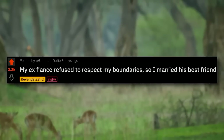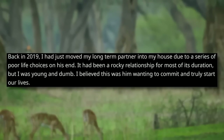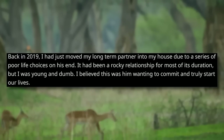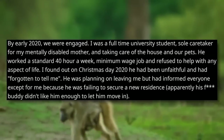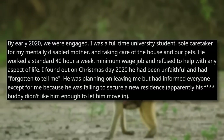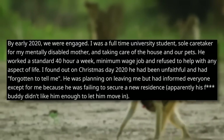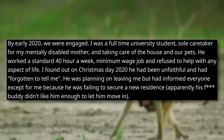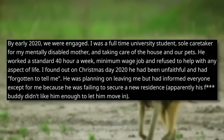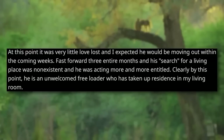My ex-fiancée refused to respect my boundaries, so I married his best friend. Back in 2019, I'd just moved my long-term partner into my house due to a series of poor life choices on his end. It'd been a rocky relationship for most of its duration, but I was young and dumb. I believed this was him wanting to commit and truly start our lives. By early 2020, we were engaged. I was a full-time university student, sole caretaker for my mentally disabled mother, and taking care of the house and our pets. He worked a standard 40-hour week, minimum wage job, and refused to help with any aspect of life. I found out on Christmas Day 2020 that he'd been unfaithful. He was planning on leaving me but had informed everyone except me because he was failing to secure a new residence. Apparently, his f-buddy didn't like him enough to let him move in. Fast forward three entire months and his search for a living place was non-existent, and he was acting more and more entitled.